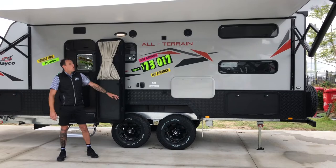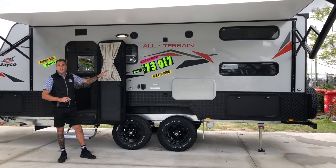G'day, Joel from Jayco Newcastle here. Behind me we have a 90-foot full caravan. This specific model has bunks and it's also in the all-terrain series.